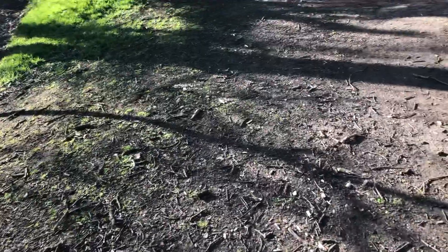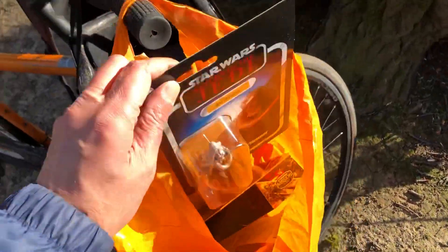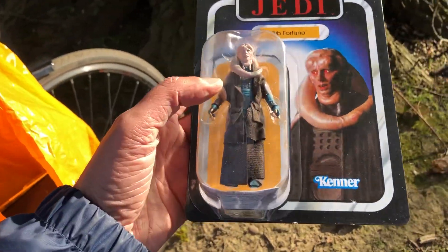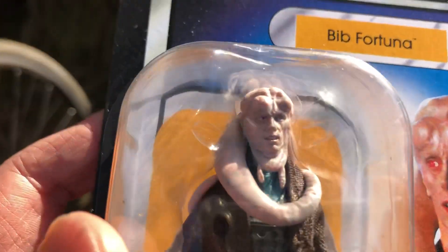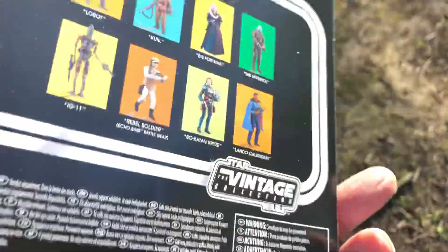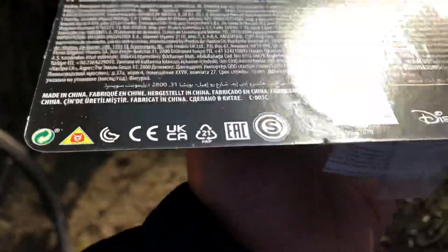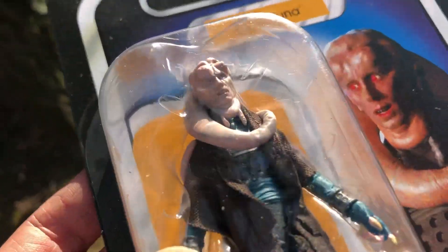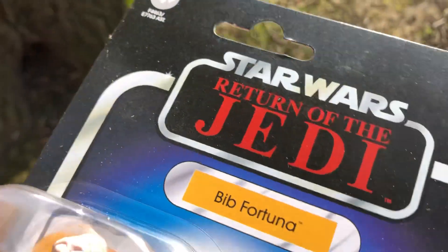So I picked up two items at Smyths Toys. I picked up this Bib Fortuna — it was £12.99, absolute bargain. Such a great piece. I mean, look at the sculpt on that face. Brilliant figure, it's VC 224. This is one I've been after for quite a while. Very cool figure, looks amazing.